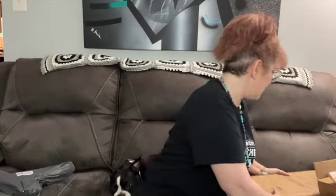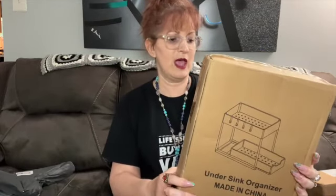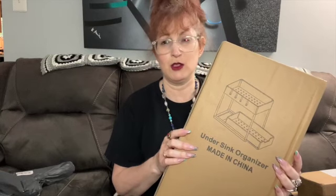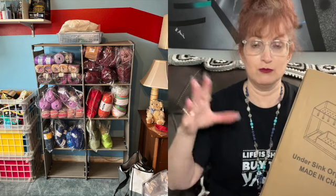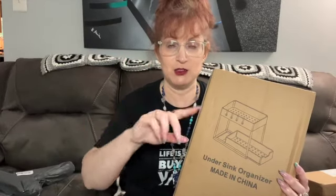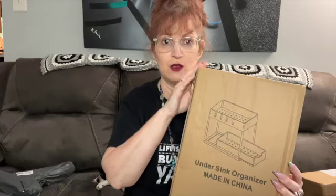This next one is an under-sink organizer, but I was thinking of using it for my craft room. It has to be put together, which is why I didn't take it apart — this is what the picture looks like. I'm going to try it in the craft room and see how that works out. I also have a picture to share of the eight-box unit I did a haul on before, which I got for my craft room to keep my yarn in. My husband helped me rearrange the room, we set it up, and I have some of my yarn in there already — I'll link that here for you to see.